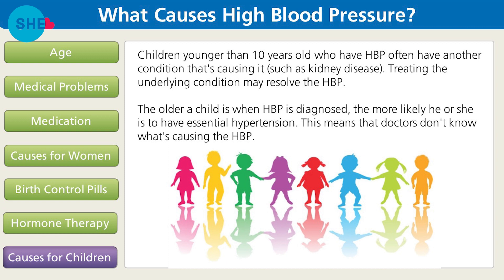Children younger than 10 years old who have high blood pressure often have another condition causing it, such as kidney disease. Treating the underlying condition may resolve the high blood pressure. The older a child is when high blood pressure is diagnosed, the more likely they are to have essential hypertension — meaning doctors don't know what caused it. Now let's explore risk factors and which of these you can lessen through lifestyle changes.